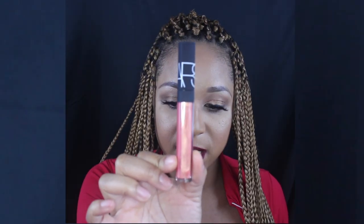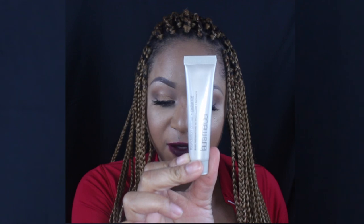This is the NARS lip gloss in the color Orgasm. I want to say this is a new addition to the glosses — don't quote me on that — but it is so beautiful. I'll pull out my Orgasm blush to wear with it. This is the blush right here, beautiful shade on its own, and really bomb over a pink nude.